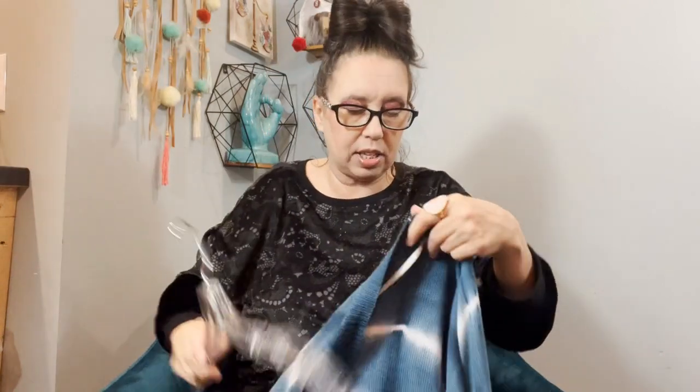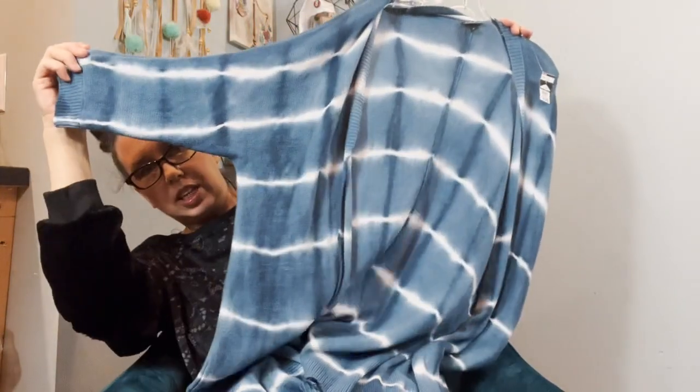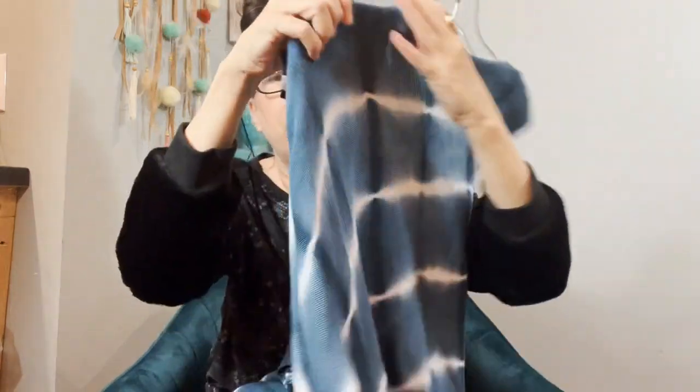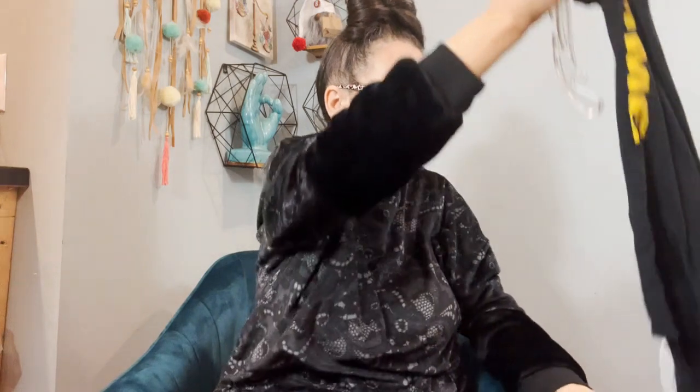Let me grab one of my bags from Goodwill — this came from today's trip. I haven't been picking up tie-dye much, but today I decided to do it. It's a sweater — a lightweight sweater, very coastal grandma looking. It's got a dolman sleeve, super lightweight, and the tie-dye is more controlled, not splurged all over. It's a Torrid size 2, so I think that's a 2X.